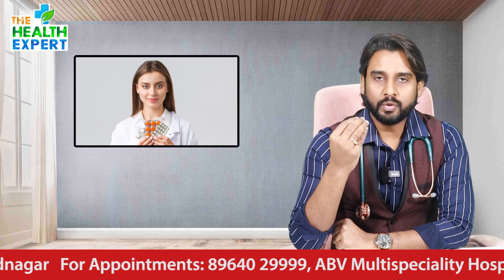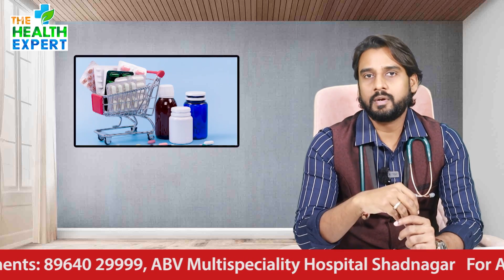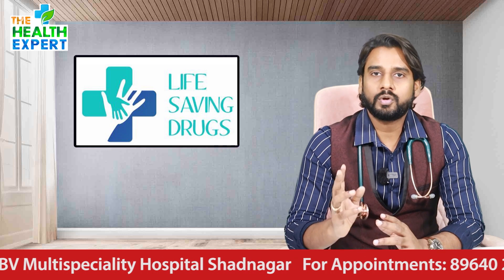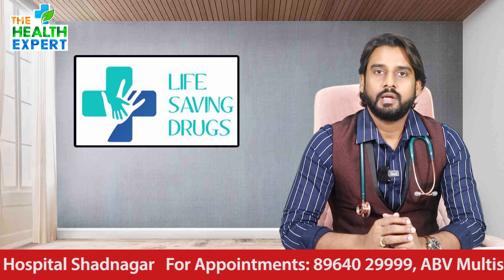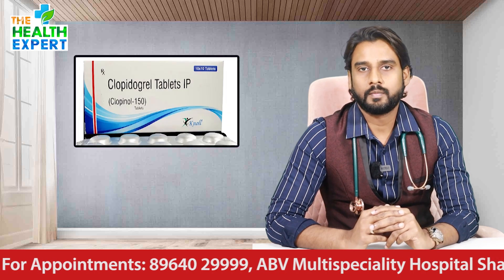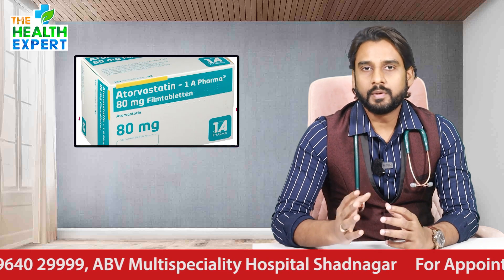There are tablets in the loading dose: Aspirin 325 mg, Clopidogrel 300 mg (two tablets), and Atorvastatin 80 mg. This is the loading dose — Aspirin, Clopidogrel, and Atorvastatin.